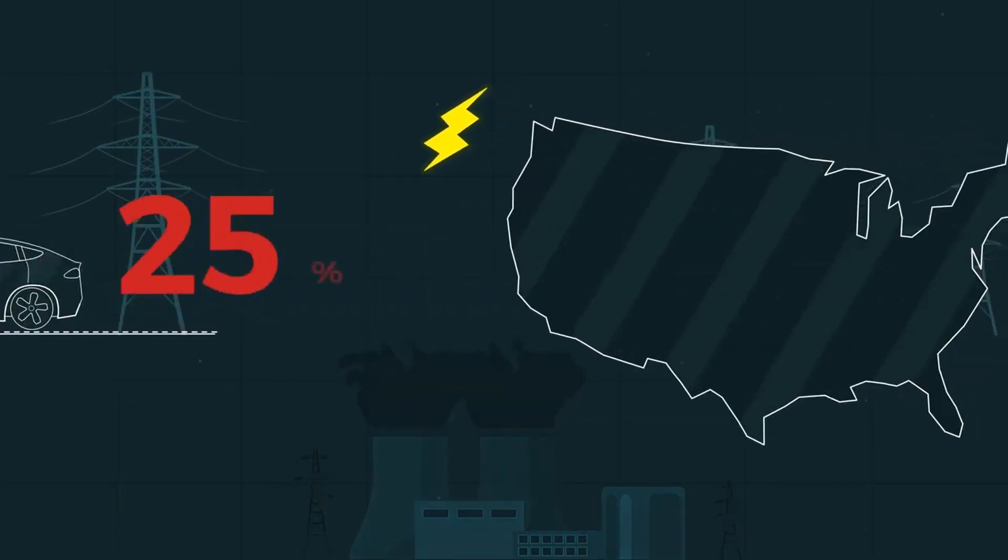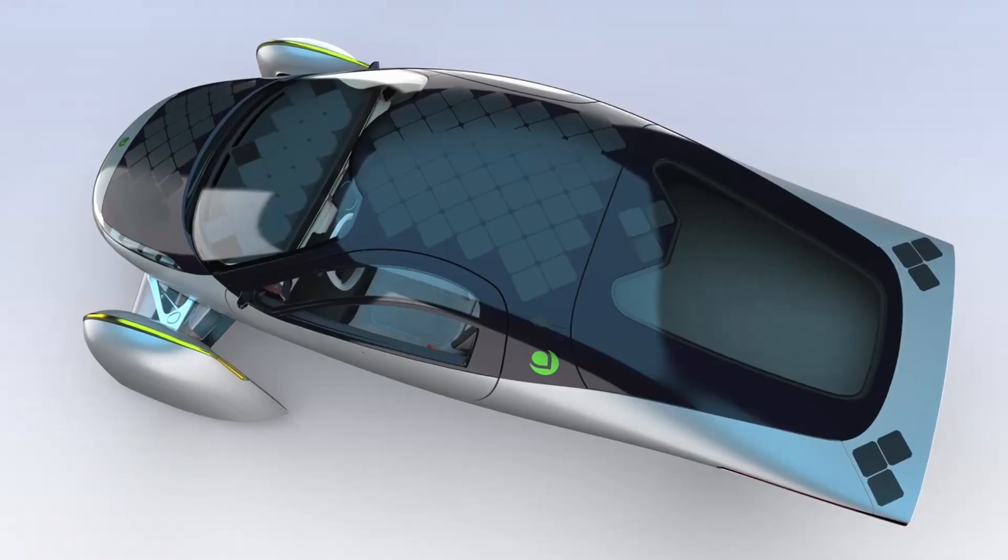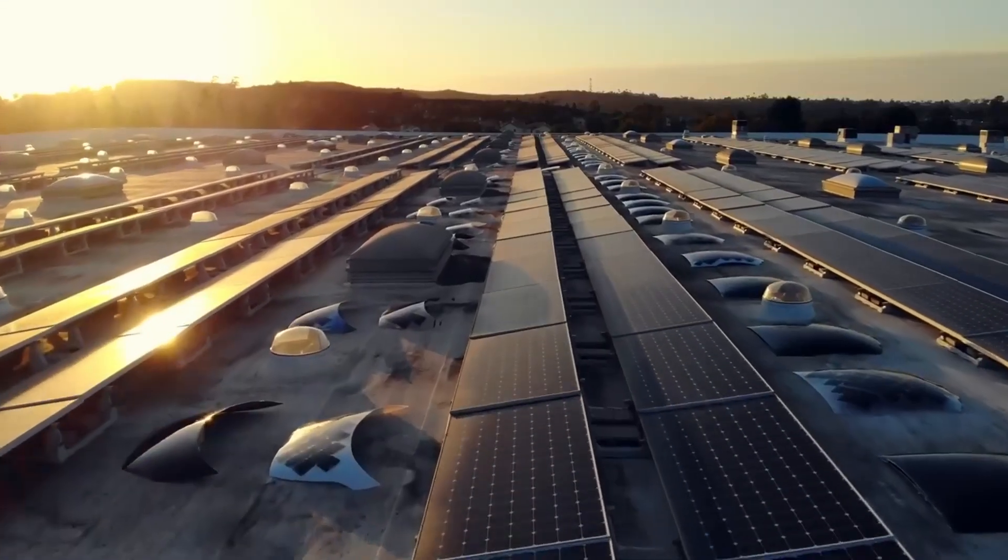To considerably improve its range, the design incorporates an aerodynamic shape, lightweight carbon fiber and fiberglass composite materials, wheel hub motors, and built-in solar panels.